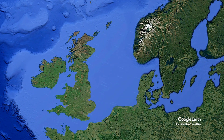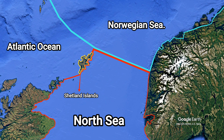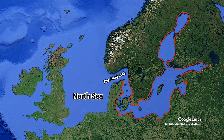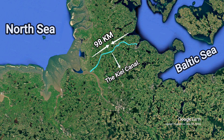The North Sea is surrounded by various water bodies. In the north, the Shetland Group of Islands of the United Kingdom and the coast of Norway acts as a boundary between the North Sea and the Norwegian Sea. The Skagerrak Strait, in the east, links the North Sea to the Baltic Sea. The Kiel Canal, one of the world's busiest artificial waterways running through northern Germany, also connects the North Sea directly with the Baltic.